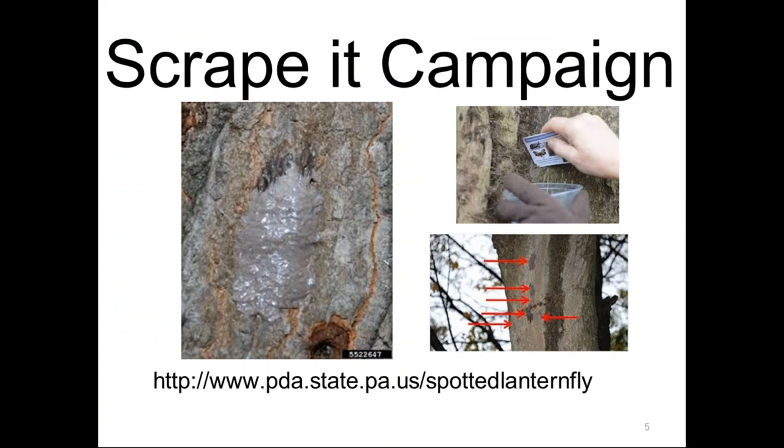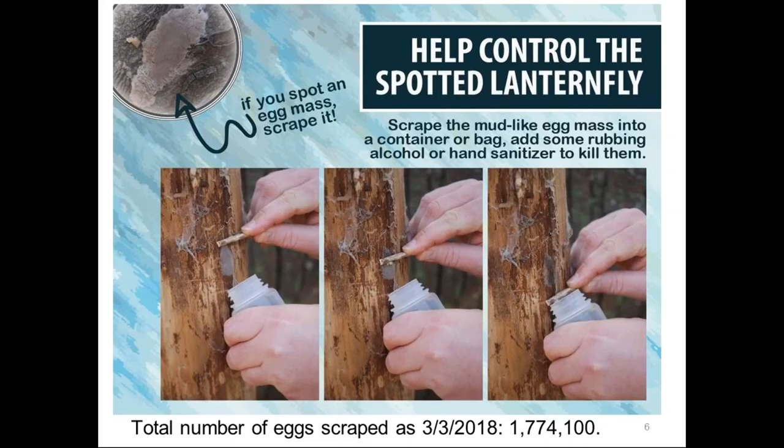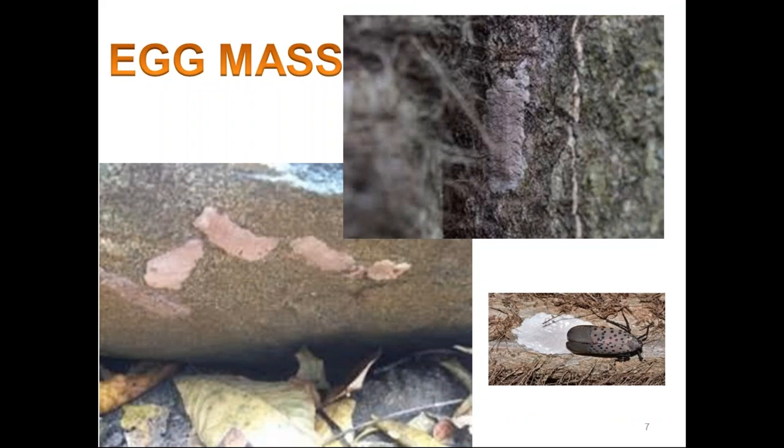The Pennsylvania Department of Agriculture does have a Scrape It campaign. In late fall, adults will lay egg masses on host trees, smooth surfaces, stones, outdoor furniture, etc. These egg masses are live and viable from October through July. If you see an egg mass you can scrape it off — as of March 3rd, over 1.7 million egg masses had been scraped. It is a definite way to control Spotted Lanternfly. Unfortunately, it's difficult to get all egg masses since many are hidden, and a lot of homeowners can't reach them because they're high up in trees. Another way of controlling Spotted Lanternfly is through tree banding, which should be done on trees with 6-inch diameter or larger.